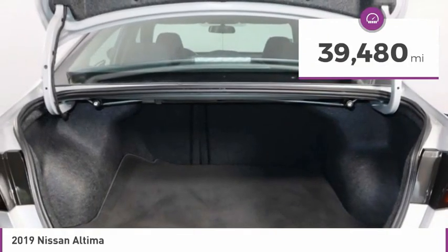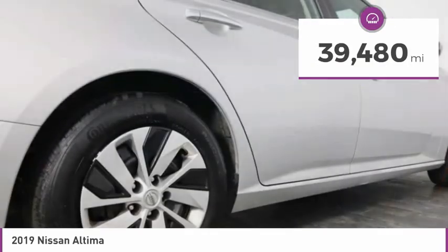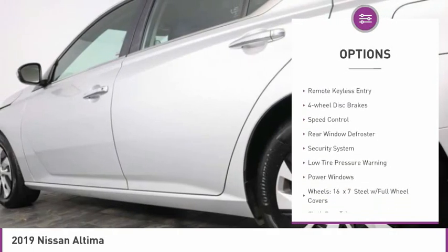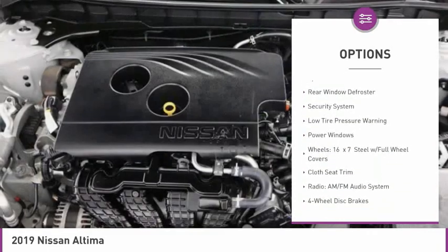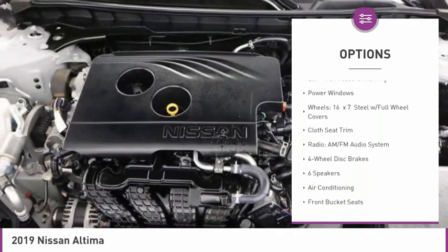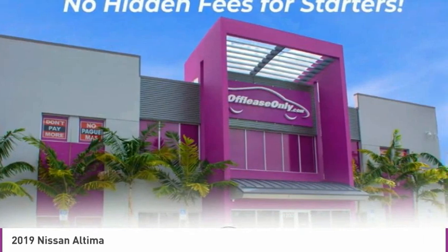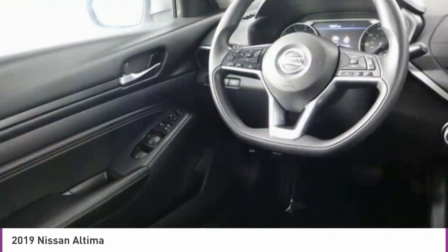This vehicle has less than 40,000 miles. Here are some of this vehicle's great options: electronic stability control, brake assist, traction control, remote keyless entry, four-wheel disc brakes, speed control, rear window defroster, security system, low tire pressure warning, and power windows.